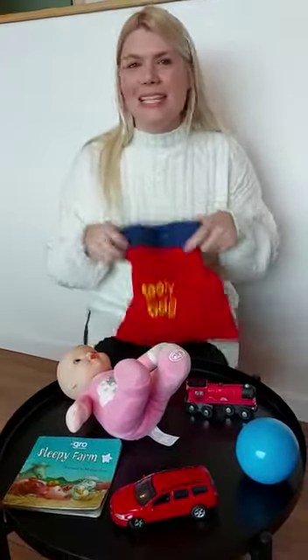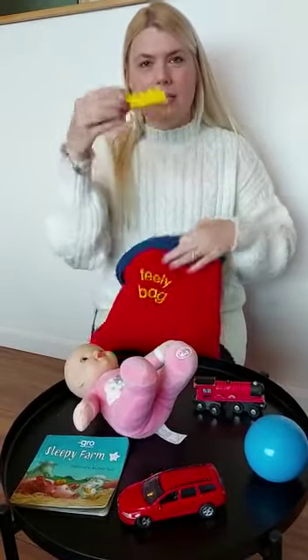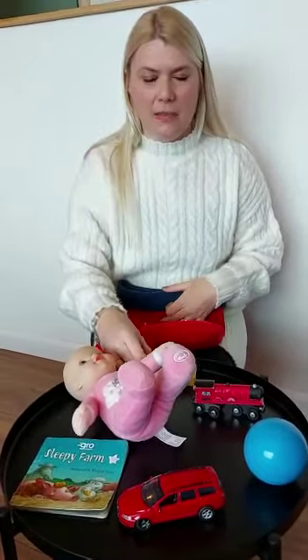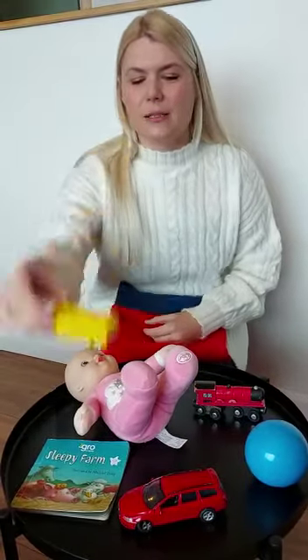What have we got in the bag today? In the bag today? Bricks.